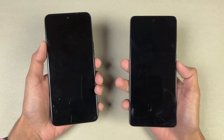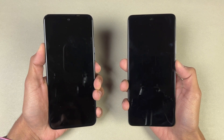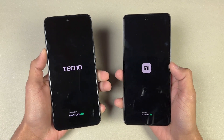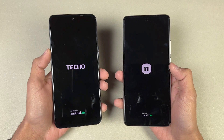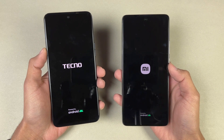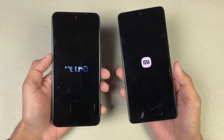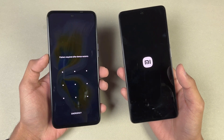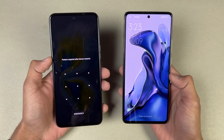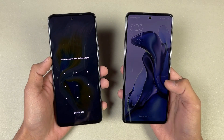Now let's quickly boot both of these phones up at the same time. Here we go — the logo came up first on the Tecno. Both phones have Android 11; the Xiaomi has MIUI version 12.5 Enhanced, while the Tecno has HiOS 8. The Tecno Camon 18 Premier beat the Xiaomi 11T when it comes to booting up — about half a second difference, not a huge difference.